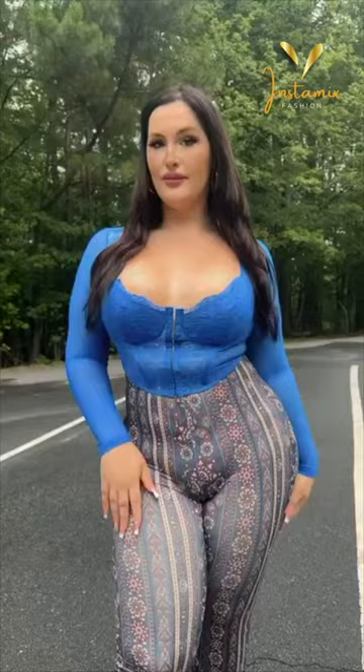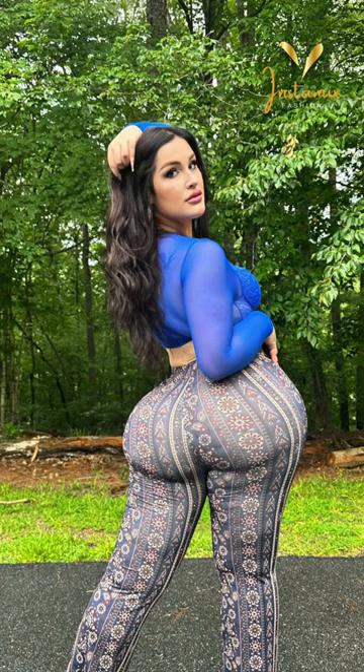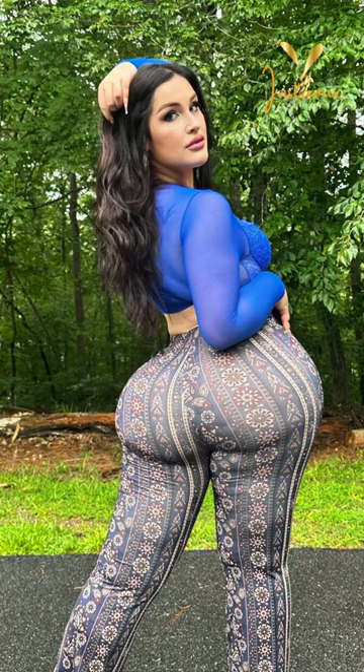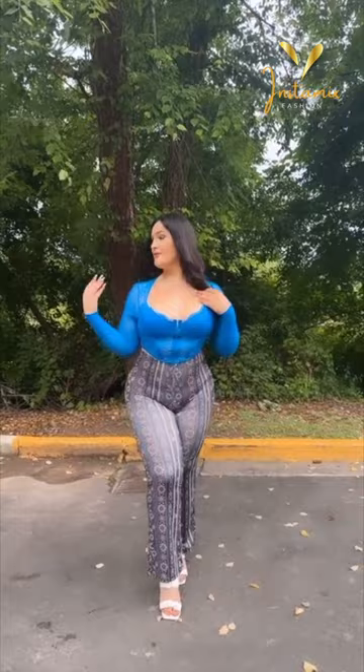From her captivating Instagram account, the plus-size model Alexa Bunny exudes confidence and style. In her latest looks, she flawlessly showcases her fashion prowess by donning a striking ensemble. The floral print flare-leg pants she wears effortlessly elongate her legs, while the asymmetrical hem-crop bustier lace top adds a touch of elegance to her look. The ensemble is elevated further by the addition of the above-decor braided detail chunky-heeled sandals, which provide both comfort and sophistication.